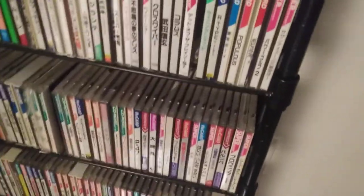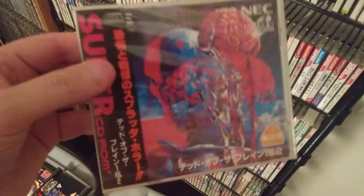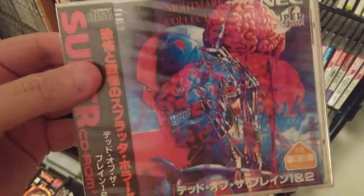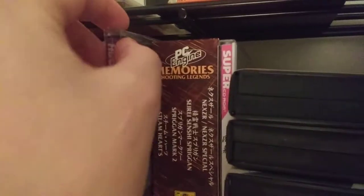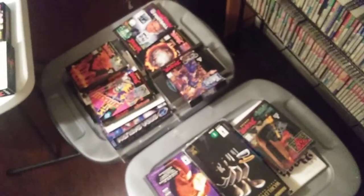This one's pretty cool — the last game released, Dead of the Brain. What else — SuperGrafx, so complete SuperGrafx. Okay, moving on.